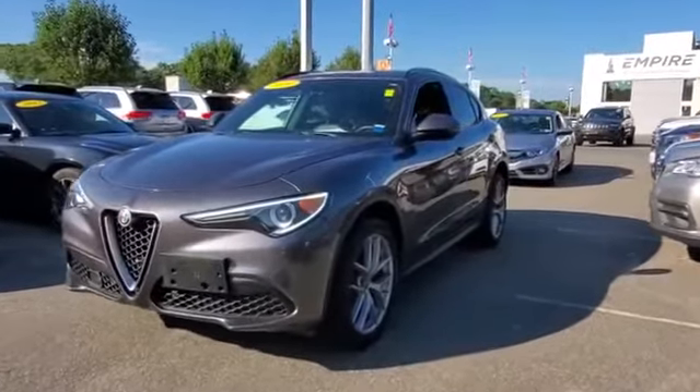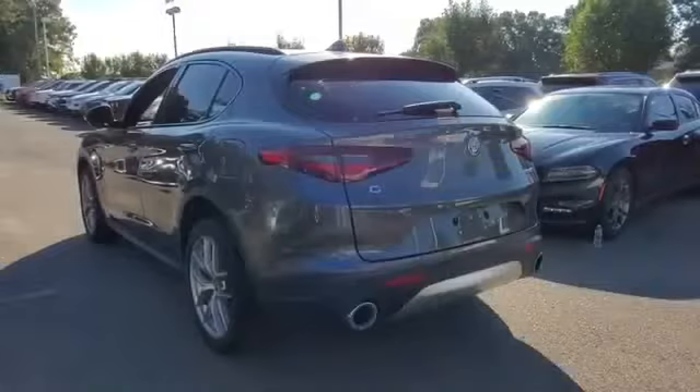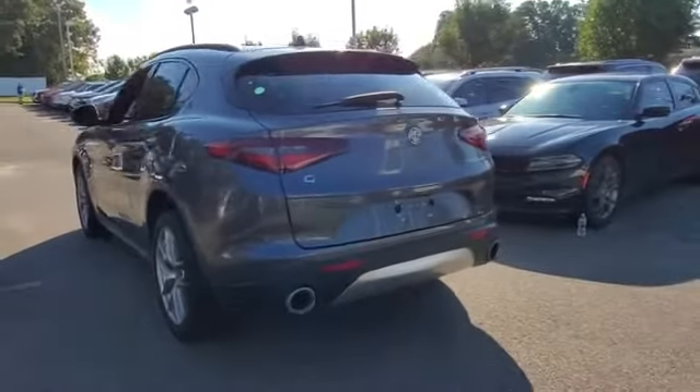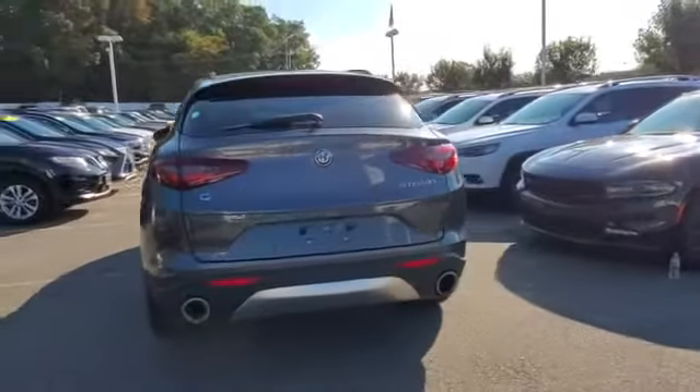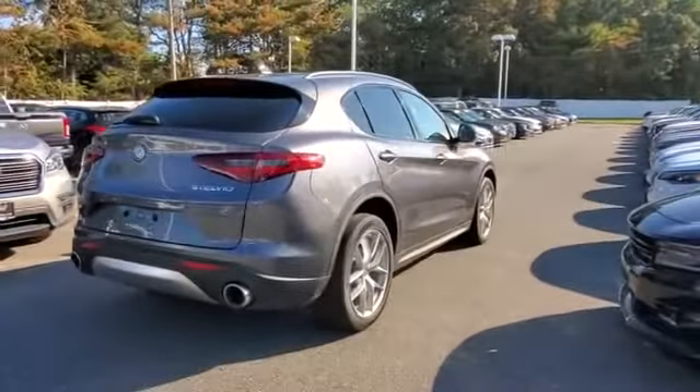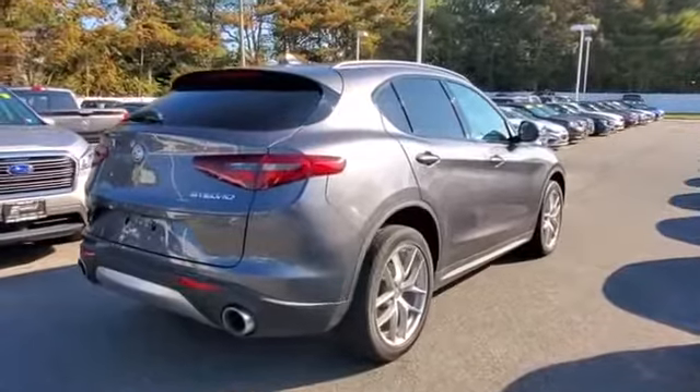You'll also love how it combines comfort and convenience with its navigation, backup camera, side view mirrors with turn signals, leather seats, satellite radio, turbocharged engine, multi-zone air conditioning, all-wheel drive, and parking aid sensor.